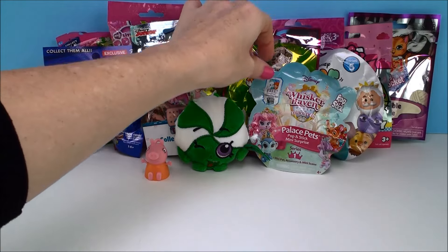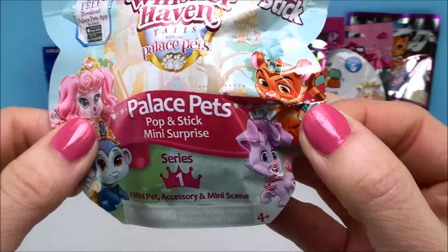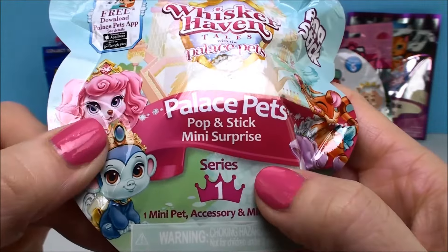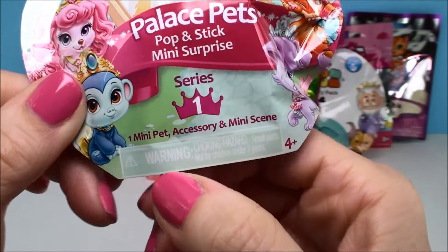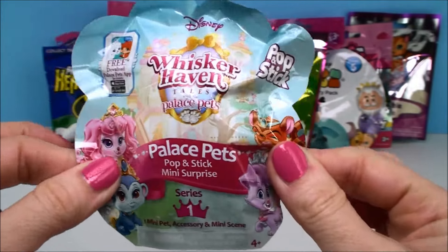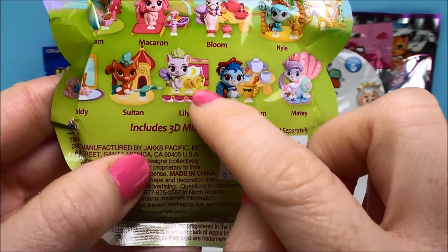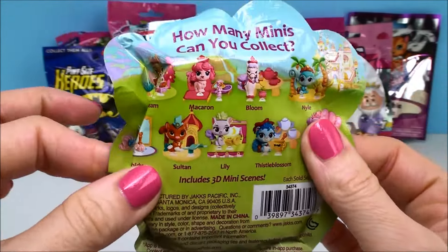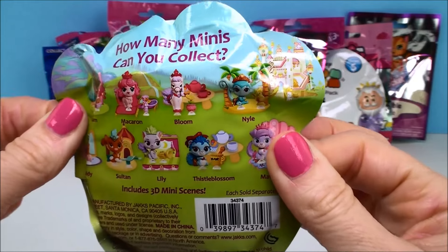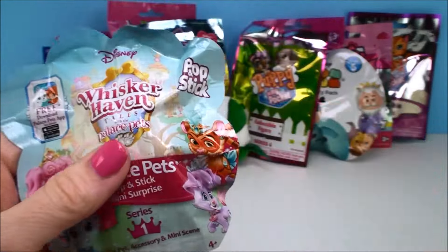Who should we do next? I'm going to do this Whiskerhaven one next. This is from the Palace Pets and it's called a Pop and Stick Mini Surprise, Series 1. It comes with a mini pet, an accessory, and a mini scene. So what you've got to do is put it together and you have like a whole little play set. This is really, really cute and it shows you all the different ones to collect on the back.